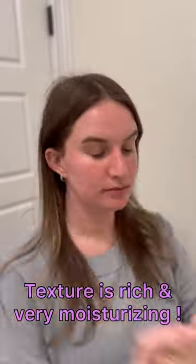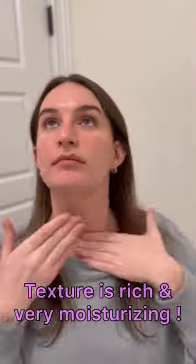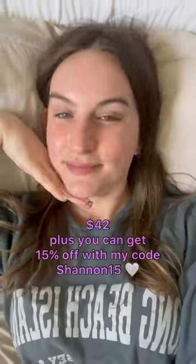The texture is rich without feeling greasy. I always use it on my neck too, and I haven't experienced any irritation. This is the perfect retinol to get your skin acclimated to retinol, and at $42 it's at such a great price.